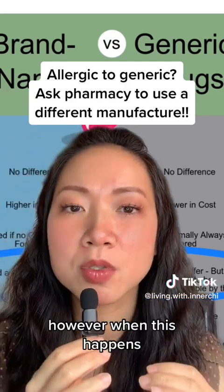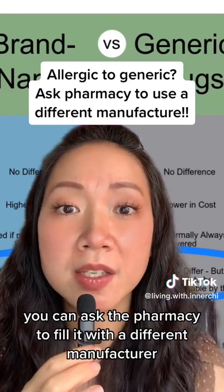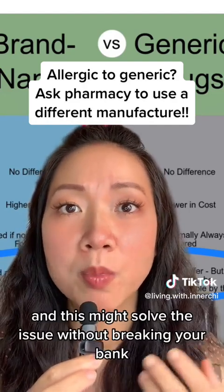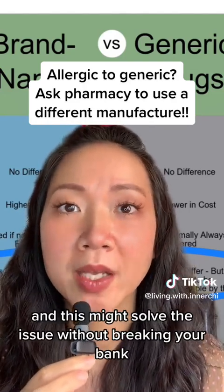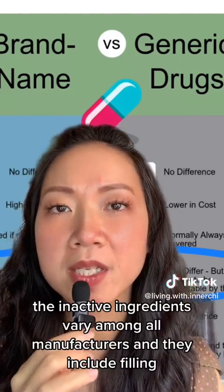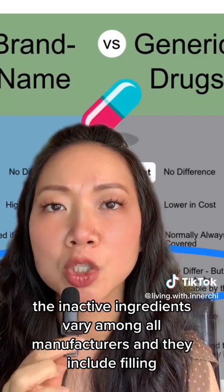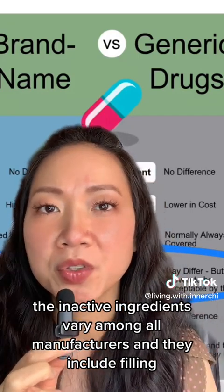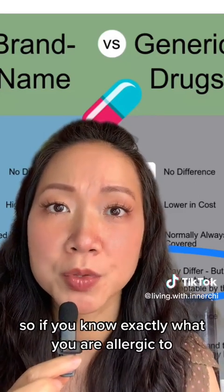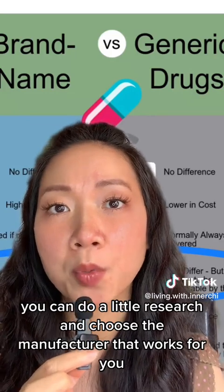However, when this happens, you can ask the pharmacy to fill it with a different manufacturer, and this might solve the issue without breaking your bank paying for the brand name medication. The inactive ingredients vary among all manufacturers and include fillers, preservatives, and dyes. So if you know exactly what you're allergic to, you can do a little research and choose the manufacturer that works for you.